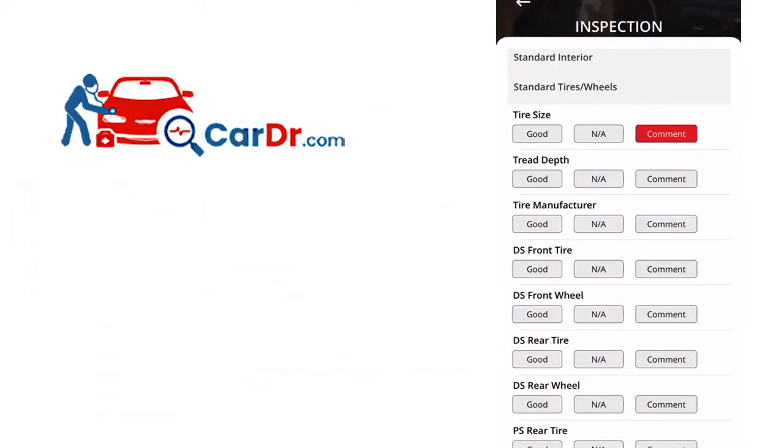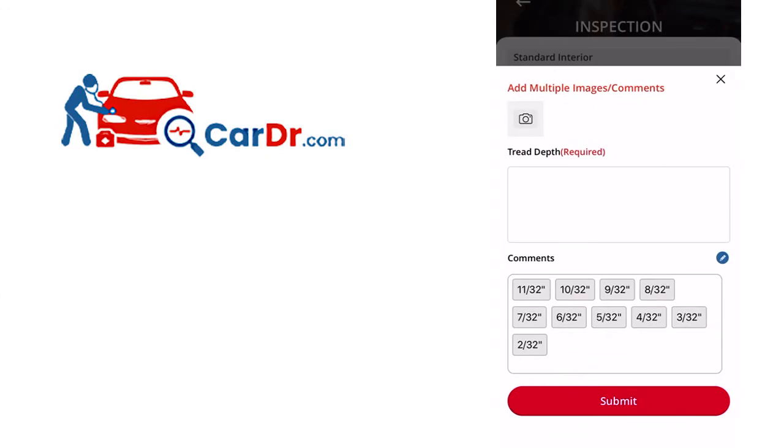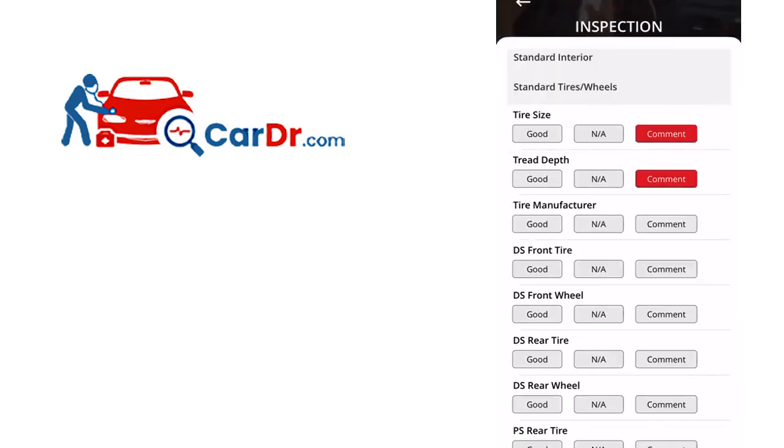Now let's talk about the wheel and tire section of the checklist. There are a few important points to cover. This is where you'll use the tread depth gauge. It's required to enter the tread depth in the comments section. If the tread depth is consistent for all four tires, one entry is all that's needed. If there's a variance on any individual tire, you'll need to identify that tire. For example, three tires read 8/30 seconds and the fourth is 6/30 seconds, simply state that.